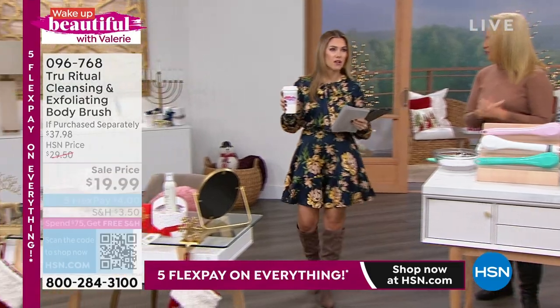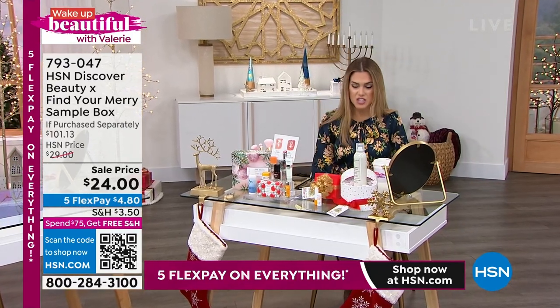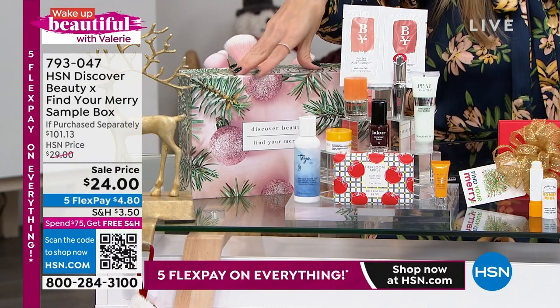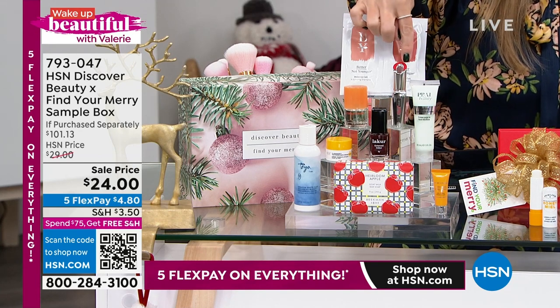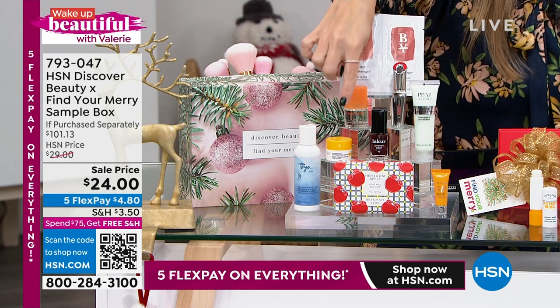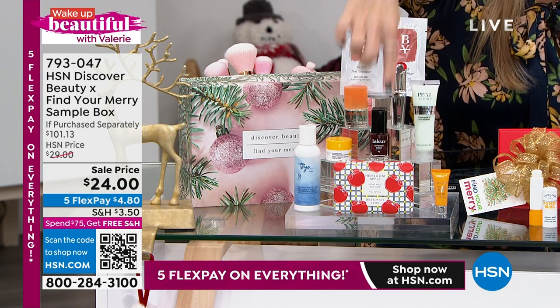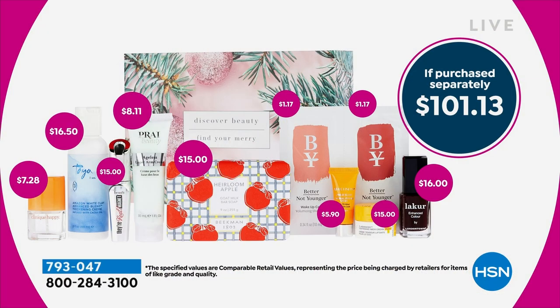Let's come over here. We have a seasonal beauty box — it's called our HSN Discover Beauty Box, designed to help you find your Mary. You're getting nine beauty brands: shampoo and conditioner from Better Not Younger, Pry upper arm cream, Benefit Real Magnet, Clinique Happy Portable Fragrance, Strivectin, London Town nail lacquer (a $16 full-size value), and Beekman 1802 goat milk soap (a $15 nine-ounce bar). Those two items alone are $31. Today's price for your Discover Box is only $24 — that's a 75% savings off individual retail. Plus the box itself is a nice hard shell box.